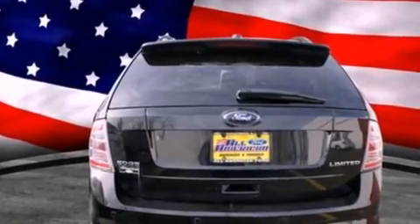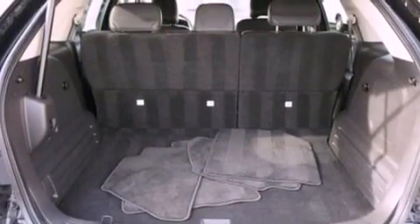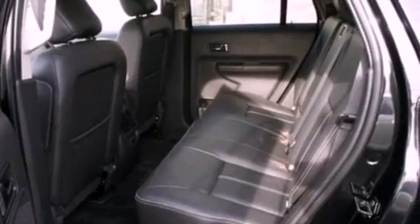Its top features include traction control and stability control systems, nine strategically placed speakers, commercial-free satellite radio, big 18-inch wheels, and a tire pressure monitoring system.